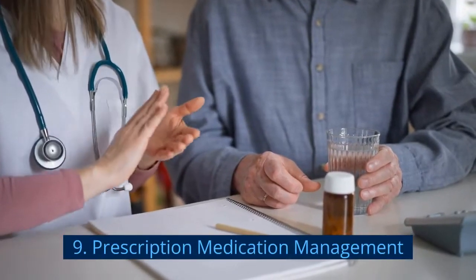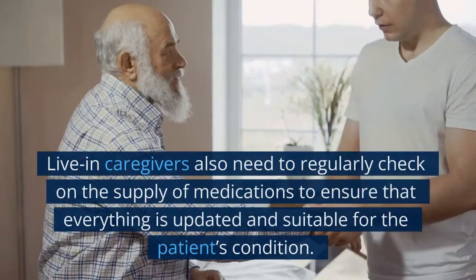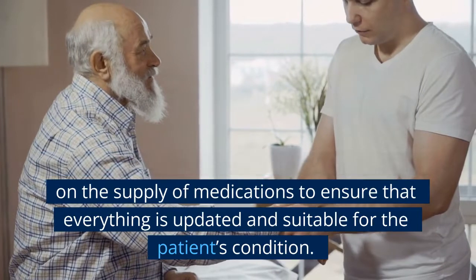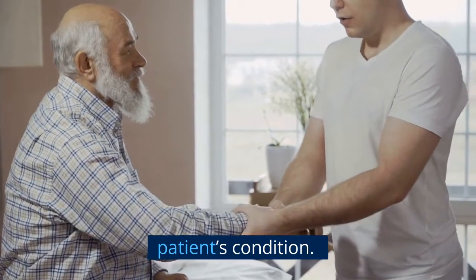9. Prescription Medication Management. Live-in caregivers also need to regularly check on the supply of medications to ensure that everything is updated and suitable for the patient's condition.